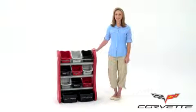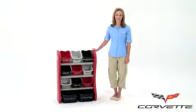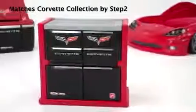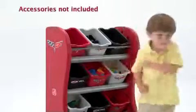We've added fun, convenience, and organization to your life with the Fun Time Room Organizer. With nearly a dozen storage bins made of durable plastic, this stylized, yet playful, child-friendly shelf set appeals to kids while making us parents' lives a little easier.